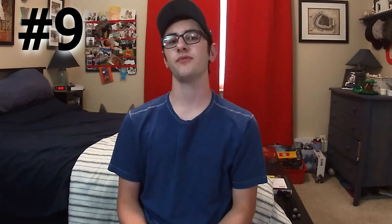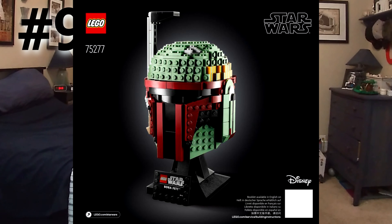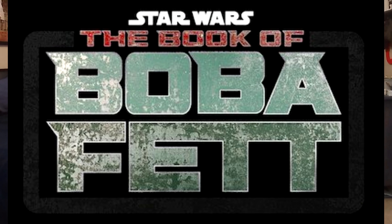At number 9, we have the Boba Fett helmet from the Helmet series. I think this helmet is really going to go up in value once the new Book of Boba Fett show comes out — and who knows if it will retire alongside when the show comes out or afterwards. That show is going to make the helmet a lot more requested, then it's going to go out of stock, and once it stops coming back into stock, people are still going to want it and the value is probably going to go up quite a bit. It is definitely one of the best helmet sets out there.